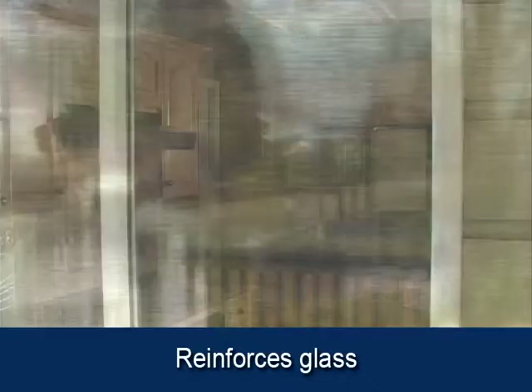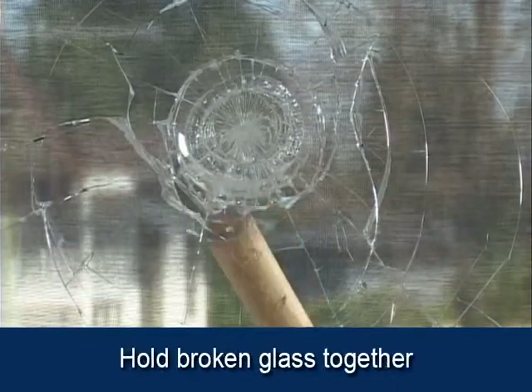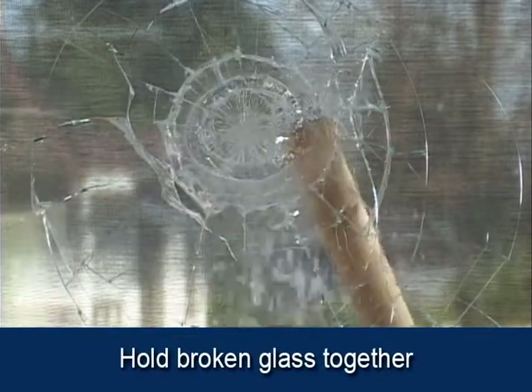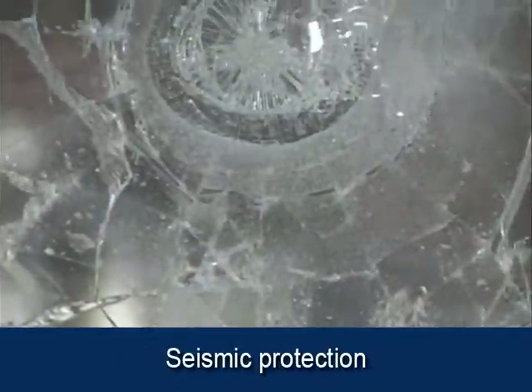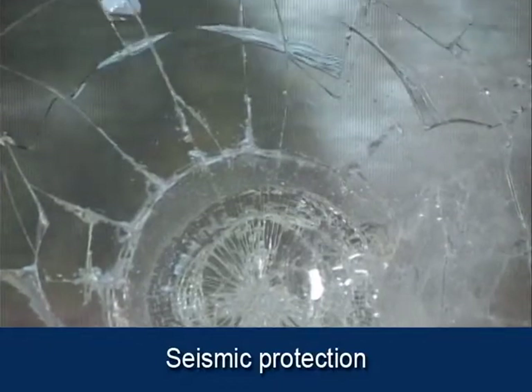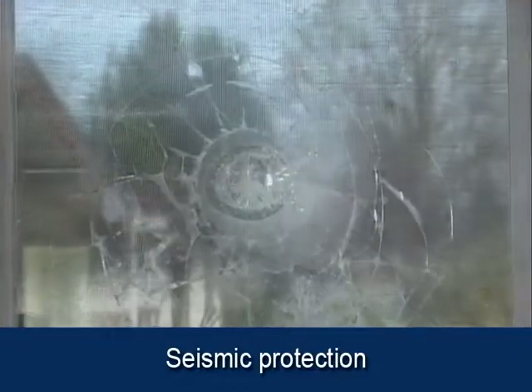Reinforces glass to slow down or deter smash-and-grab entry. Helps hold broken glass together. Easy cleanup of broken windows. Seismic protection — holds glass together in the event of an earthquake, greatly reducing the chance of injury from flying glass and additional property damage.